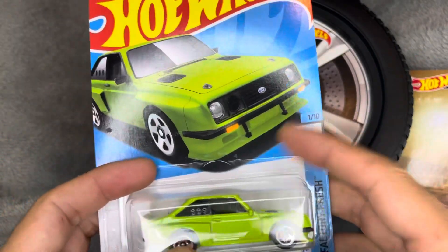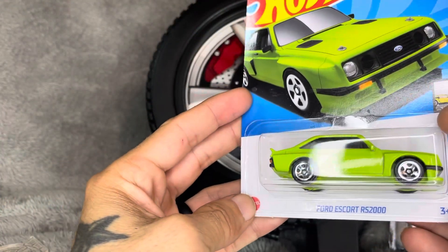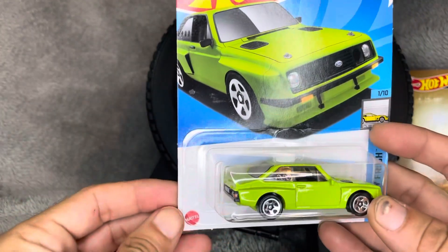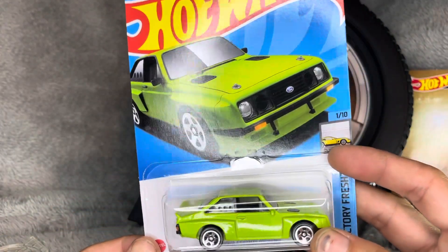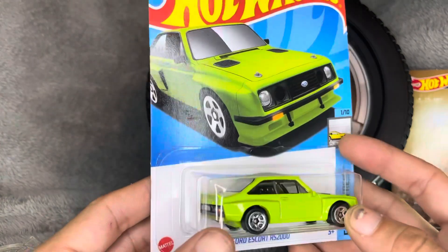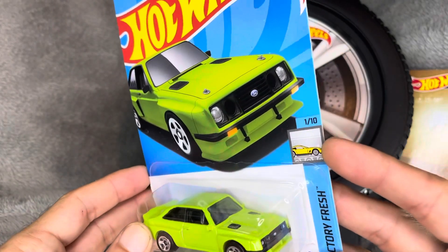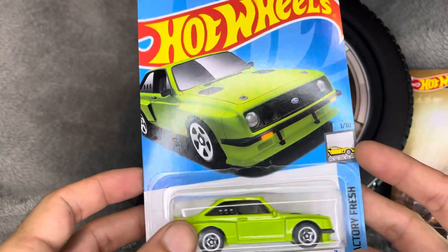The other runner-up is the Ford Escort RS 2000. I don't think we got this one in the United States. It's a very cool, kind of 80s style casting with a boxy look going on.